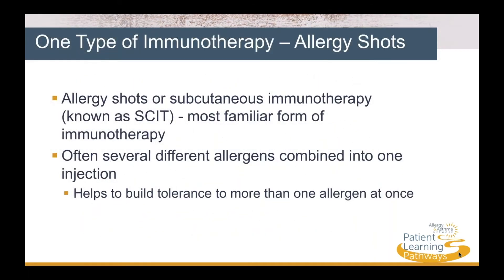Allergy shots, or subcutaneous immunotherapy, known as SCIT, are the most familiar form of immunotherapy. Often, several different allergens can be combined into one injection, helping to build tolerance to more than one allergen at once.